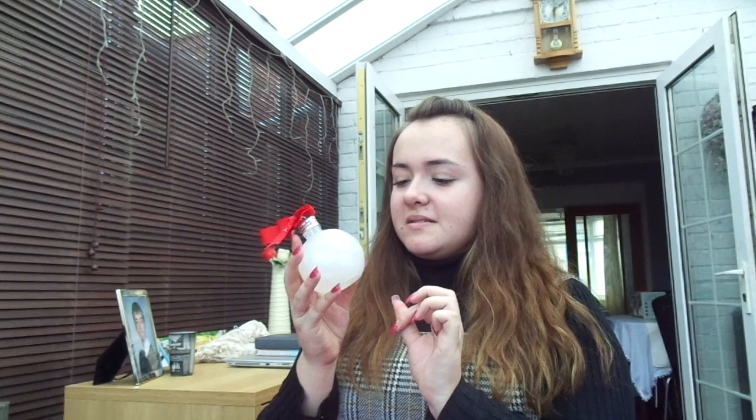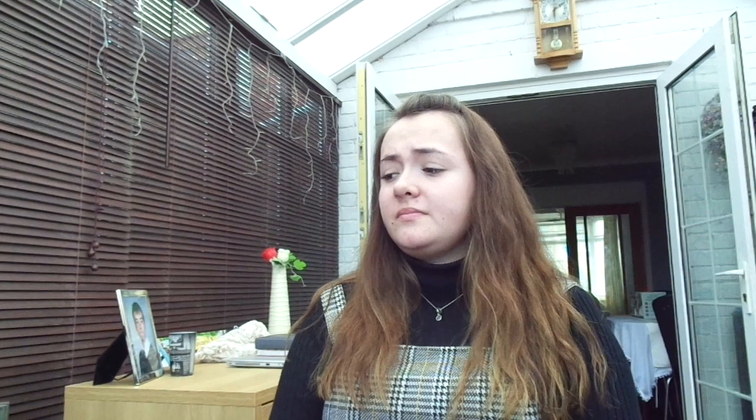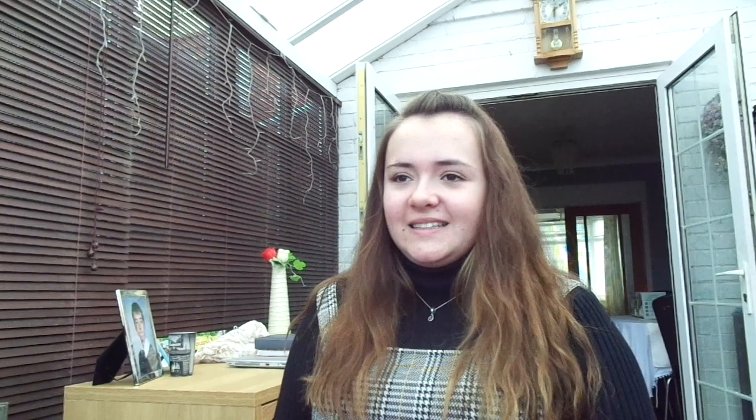The final thing I got in my stocking was this shower gel bauble. I think it might be leaking because it's got something all over it, but it's just a bauble full of shower gel. I haven't smelled it yet but it's glittery so I'm guessing it'll smell nice. That was everything in my stocking apart from chocolate — I don't want to show all the chocolate as it seems a bit of a waste of time.